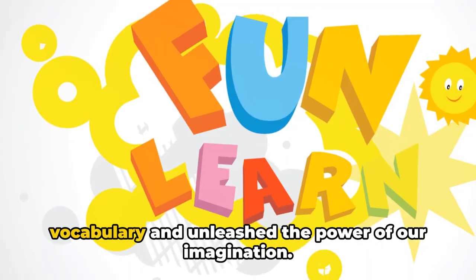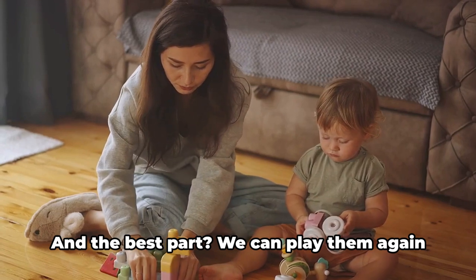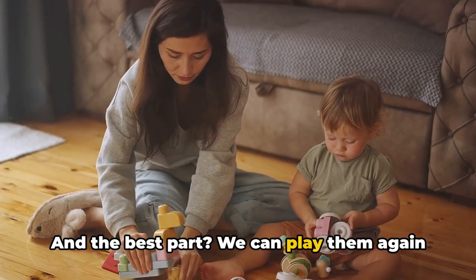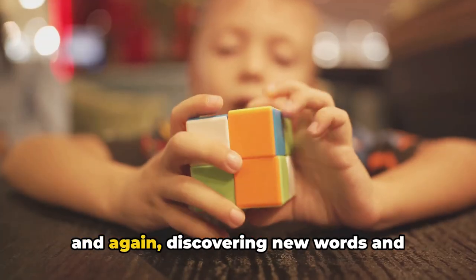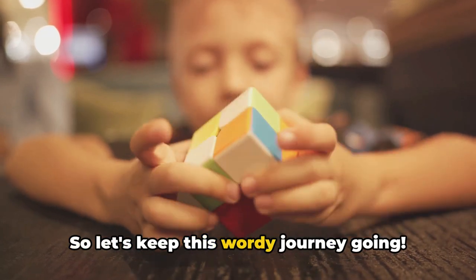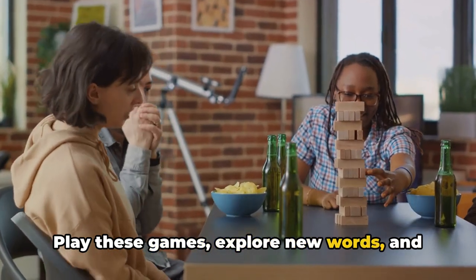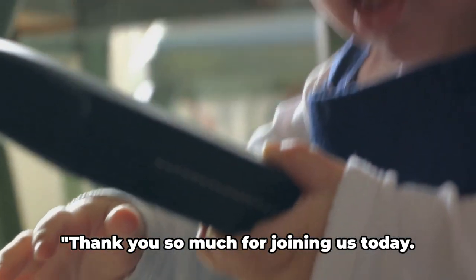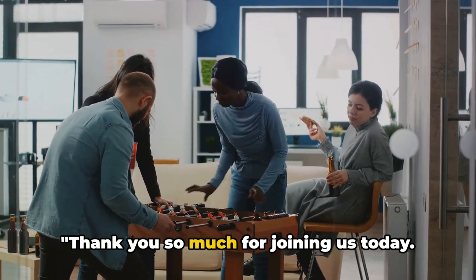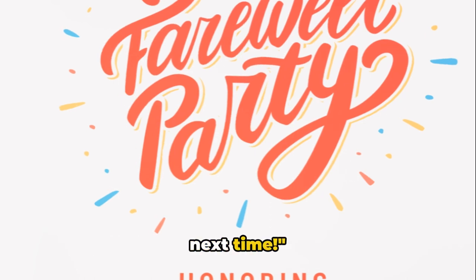These games have helped us to expand our vocabulary and unleash the power of our imagination. And the best part? We can play them again and again, discovering new words and meanings each time. So let's keep this wordy journey going! Play these games, explore new words, and see how much you can learn. Thank you so much for joining us today. Keep playing, keep learning, and see you next time!